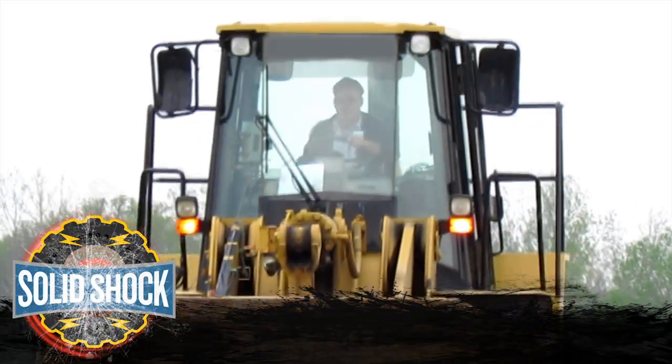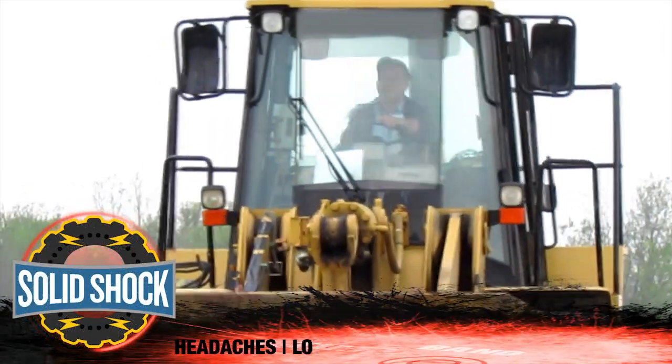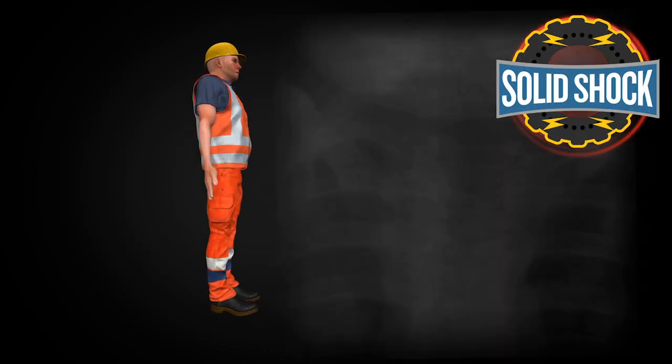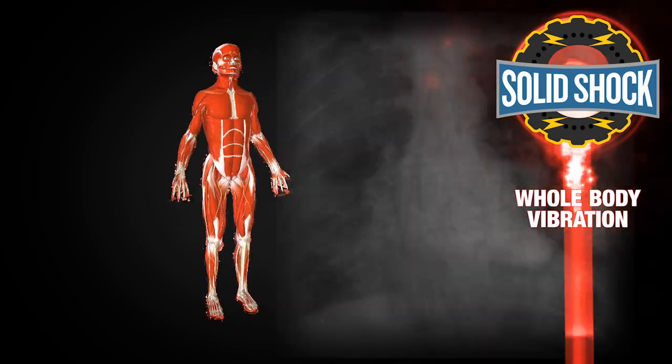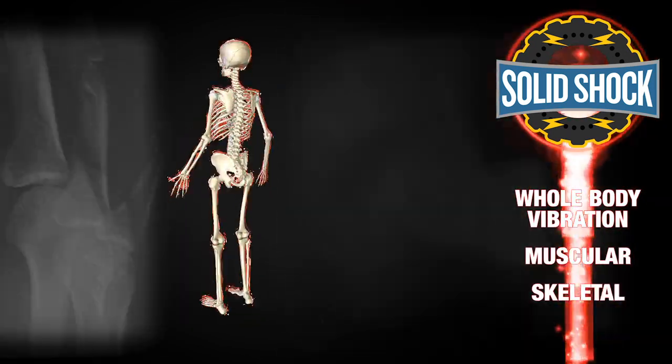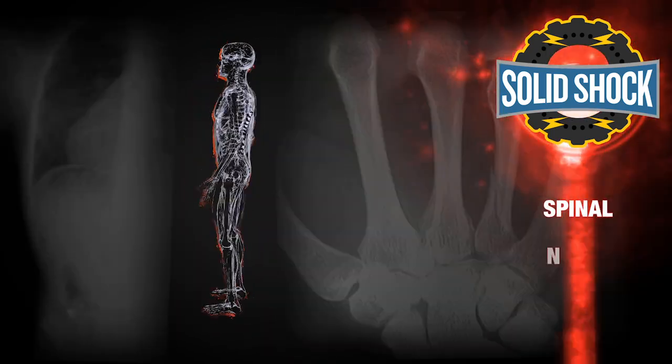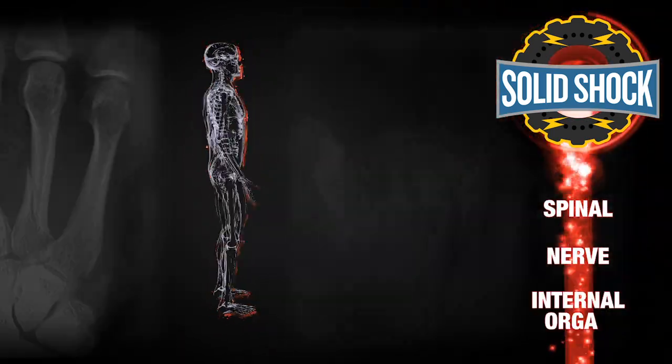To the operator, solid shock can create headaches, lower back pain, joint pain, and fatigue. Prolonged exposure to solid shock can induce whole body vibration, a measurable musculoskeletal and neurological injury which results in spinal, nerve, and internal organ damage.